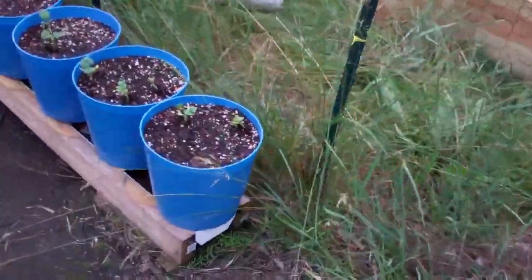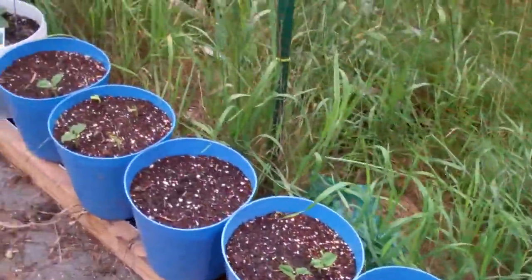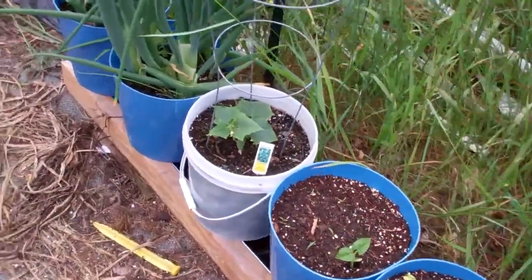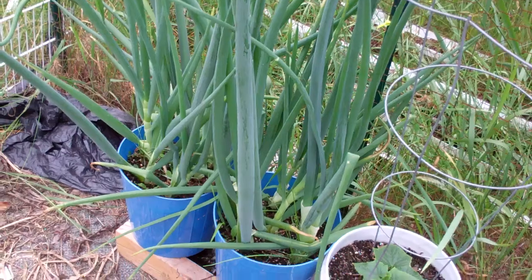I'll probably come up with something else. I planted these a few days ago. The beans are coming up — green beans. There's a little pickling cucumber here.